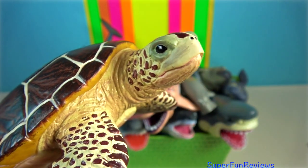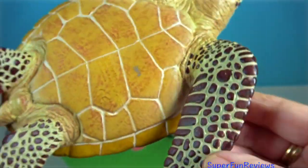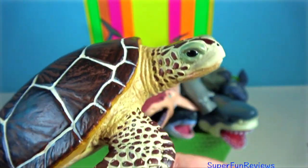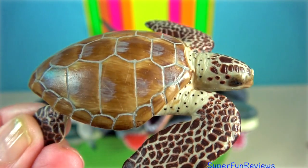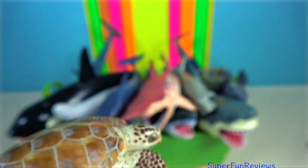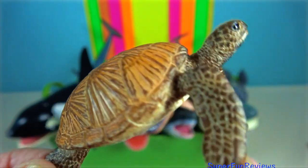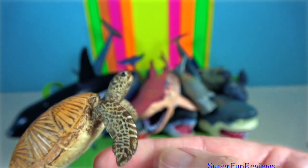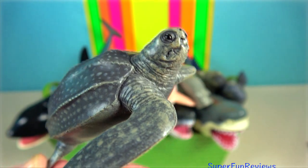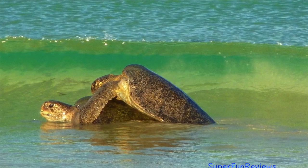Sea turtle. There are seven existing species of sea turtles: the Green Sea Turtle, Loggerhead Sea Turtle, Kemp's Ridley Sea Turtle, Olive Ridley Sea Turtle, Hawksbill Sea Turtle, Flatback Sea Turtle, and the Leatherback Sea Turtle. Sea turtles can be separated into the categories of hard-shelled and leathery-shelled. There is only one dermochelyid species, which is the leatherback sea turtle. You can see the difference between the leatherback turtle and the hard-shelled carapace.